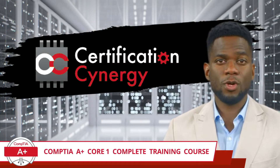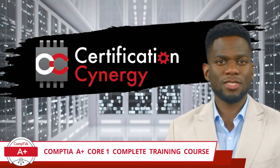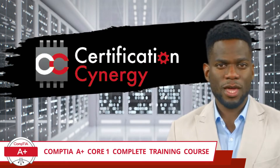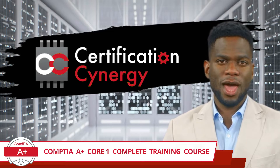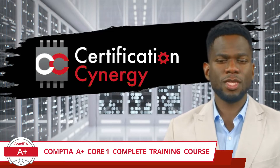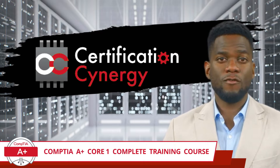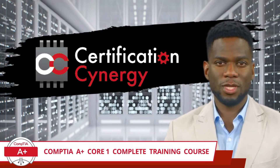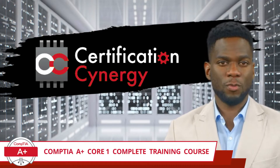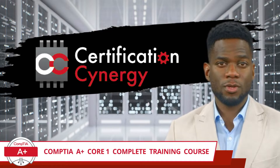Greetings, new and returning IT enthusiasts. Certification Synergy has another IT training course ready and waiting for you. Whether you are continuing with us after moving on from our CompTIA ITF+ training, or you are discovering us for the first time, welcome to Certification Synergy. By clicking on this video, you have opened the door to our CompTIA A+ Core 1 complete training course.